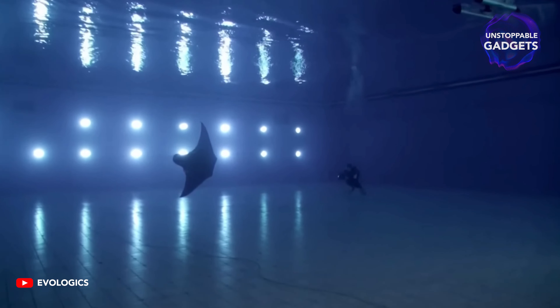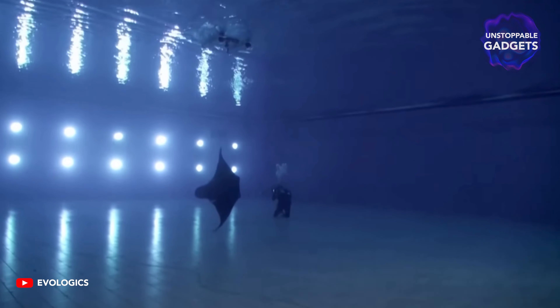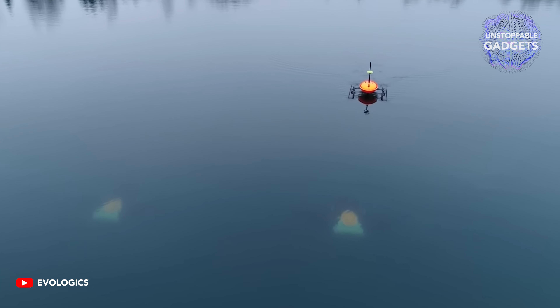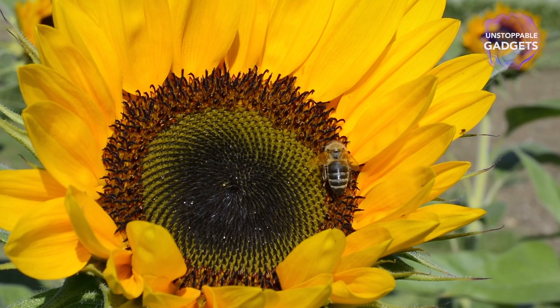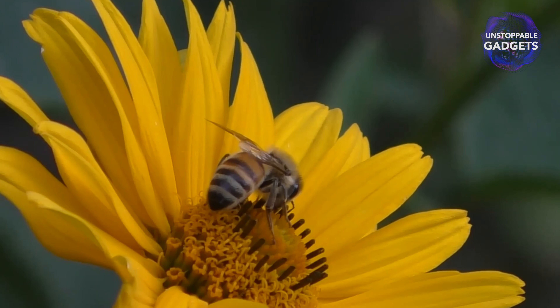Built to explore and monitor underwater environments, the BOSS manta ray likes to work together with others of its kind while they are all linked to a network. It can switch between regular motion mimicking a manta ray flapping its wings, to additional use of thrusters for a high-speed mode.